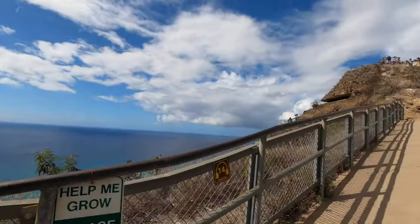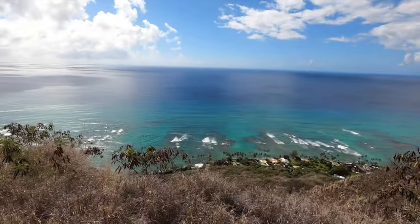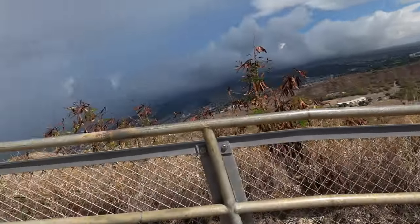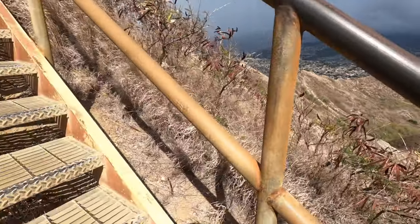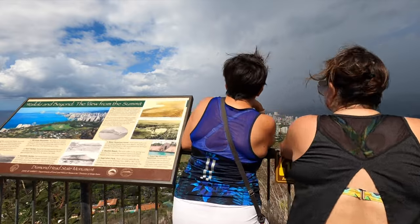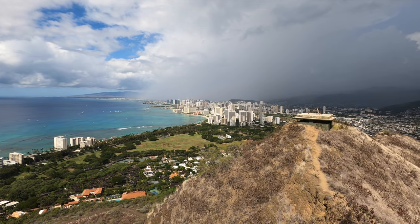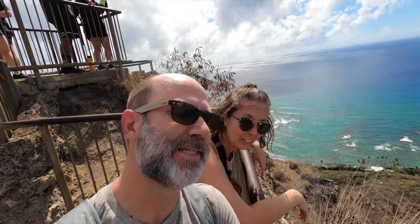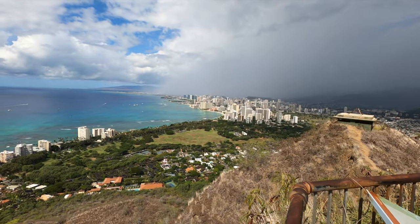It looks like we're getting close to the summit. I made it — I'm exhausted. We have cooked. It's a beautiful view though. We made it to the top!